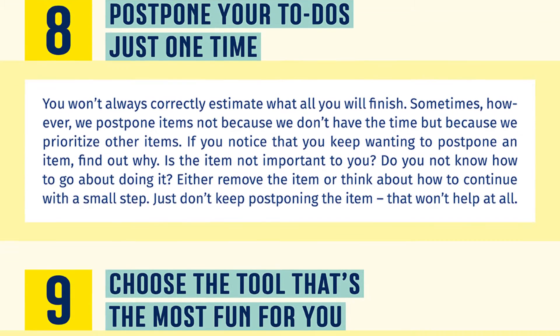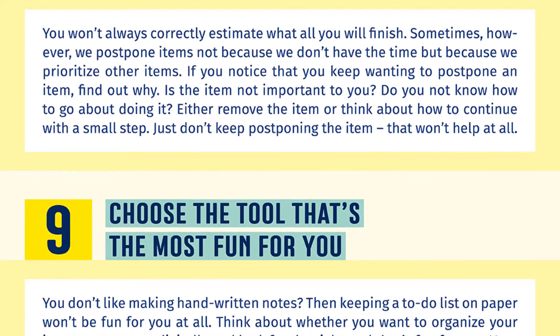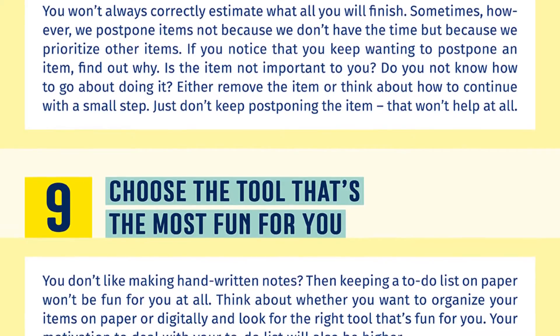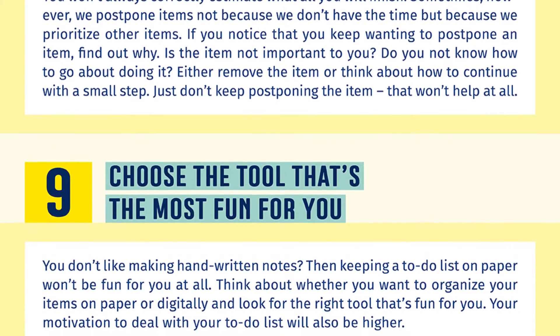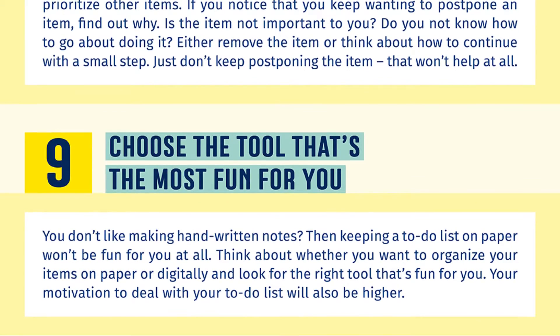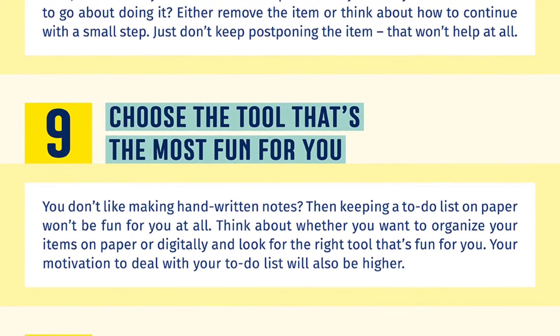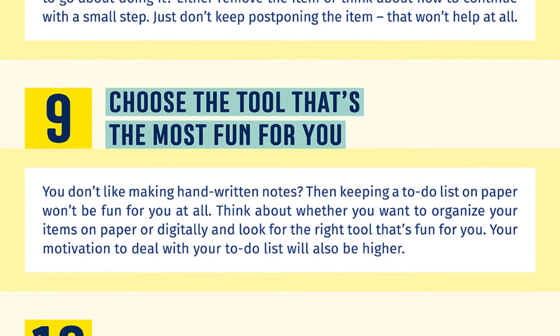Number nine: choose the tool that's the most fun for you. You don't like making handwritten notes? Then keeping a to-do list on paper won't be fun for you at all. Think about whether you want to organize your items on paper or digitally and look for the right tool that's fun for you. Your motivation to deal with your to-do list will also be higher.